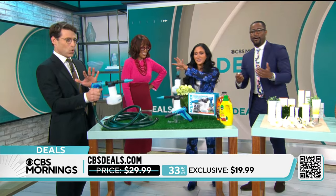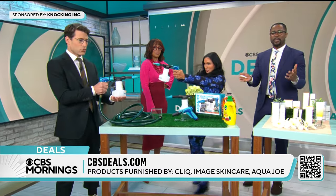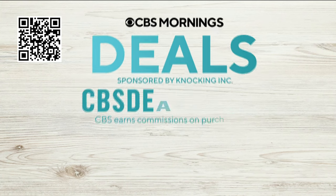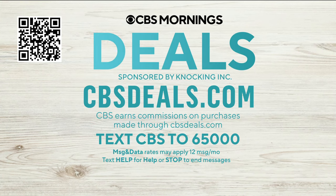$19.99 for this set of two, with a two-year warranty from Aqua Joe. We appreciate you. We partnered with all these companies to get discounts. Scan the QR code on your screen or visit CBSDeals.com, and be sure to text CBS to 65,000 to get early access to all of these deals.